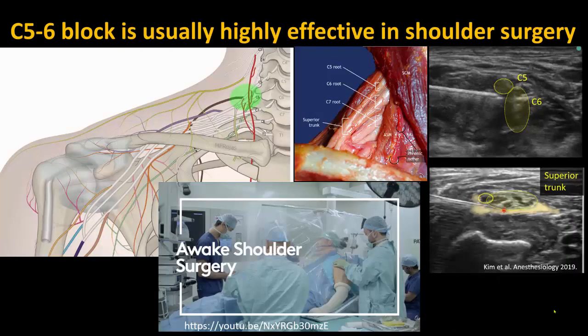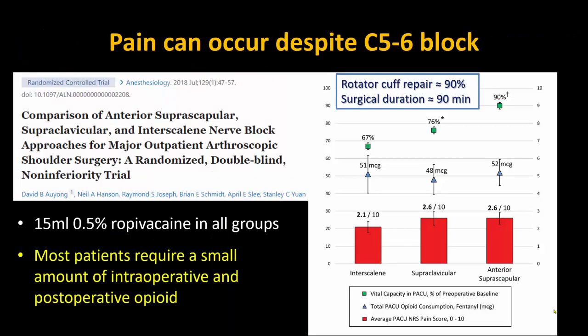A C5-6 brachial plexus block, either interscalene or superior trunk, is widely viewed as the gold standard for regional analgesia after arthroscopic shoulder surgery. It's usually highly effective, with patients experiencing little to no pain, and in fact some shoulder surgeries can be done awake under these blocks alone. Yet at the same time, it is not uncommon for patients to experience some intraoperative and postoperative pain despite what seems to be an effective block.